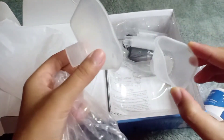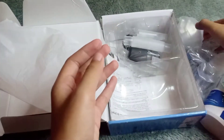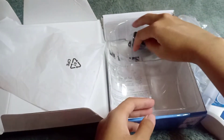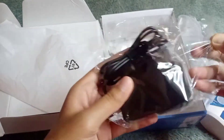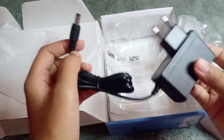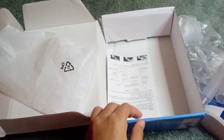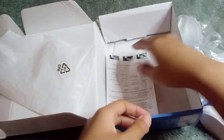Maskernya kita dapat dua: untuk ukuran anak kecil dan ukuran dewasa. Ada penyambung-penyambung atau selang yang bisa dipilih nanti mau pakai yang mana. Ini adalah kabel adaptornya, jadi alat ini harus terhubung ke listrik, tidak menggunakan baterai atau charger. Selangnya kita dapat dua.